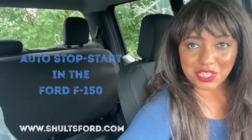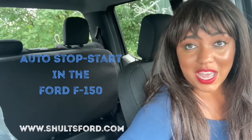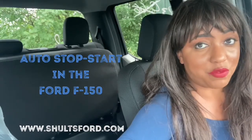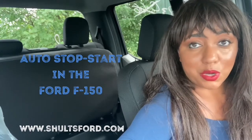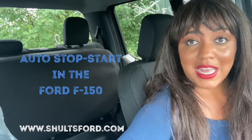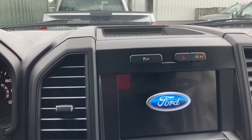Hi, this is Rashika with the Schultz Team and in this video we're going to discuss Auto Stop Start in the Ford F-150. The Auto Stop Start system in the Ford F-150 is not designed to be permanently disabled; however, it is designed for you to manually disable it on a per-trip basis by pressing a button on the center console.